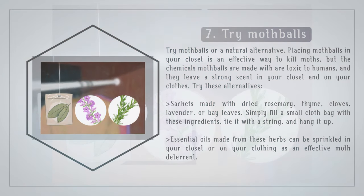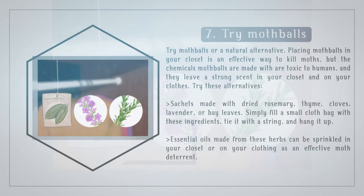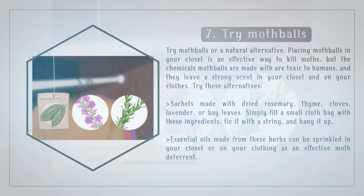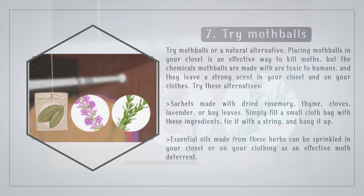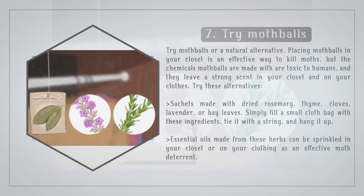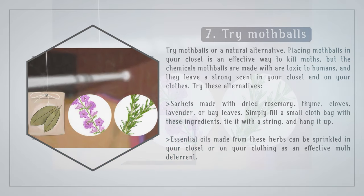Try moth balls, or a natural alternative. Placing moth balls in your closet is an effective way to kill moths, but the chemicals moth balls are made with are toxic to humans and they leave a strong scent in your closet and on your clothes. Try these alternatives: sachets made with dried rosemary, thyme, cloves, lavender, or bay leaves — simply fill a small cloth bag with these ingredients, tie it with a string, and hang it up. Essential oils made from these herbs can also be sprinkled in your closet or on your clothing as an effective moth deterrent.